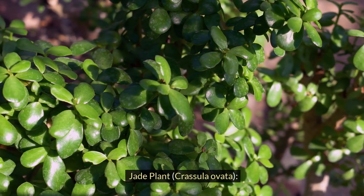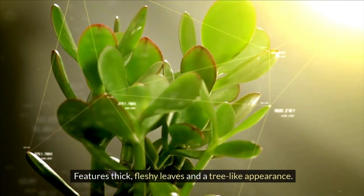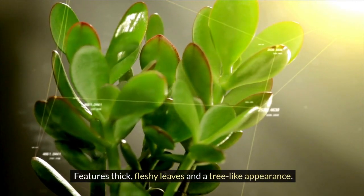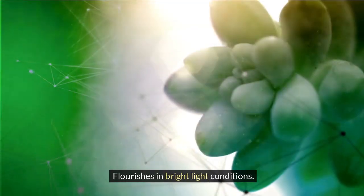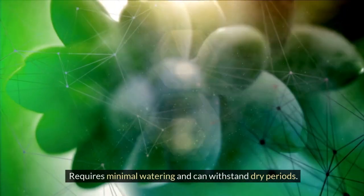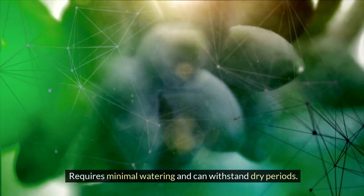Jade Plant, Crassula ovata. Features thick, fleshy leaves and a tree-like appearance. Flourishes in bright light conditions. Requires minimal watering and can withstand dry periods.